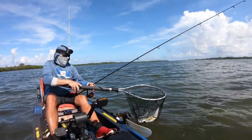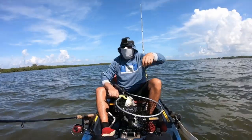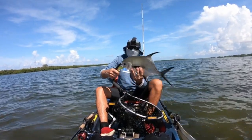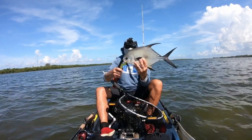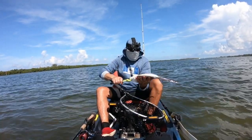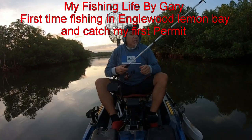Oh yeah, oh wow, that's what I'm talking about! I think that's a permit — look at this beauty guys, oh gorgeous. Gorgeous fish. Good morning everyone!